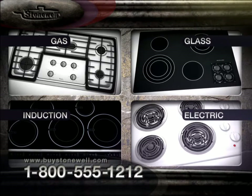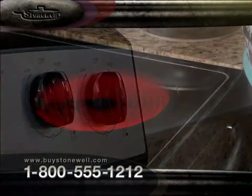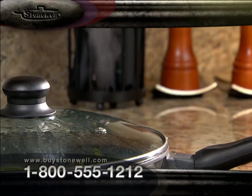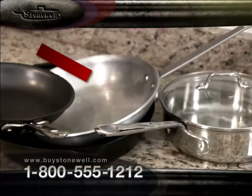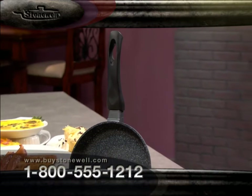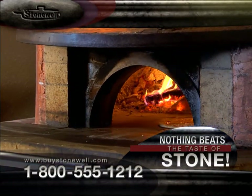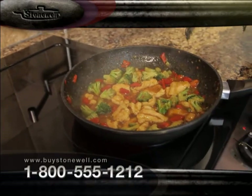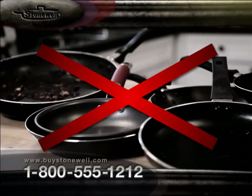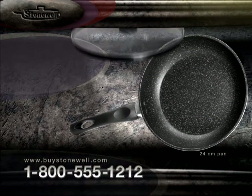Stonewell cooks on any surface — gas, induction, glass top, and electric. The base retains heat so well, this steak keeps sizzling off the stove — turn off the heat and save money on your utility bill. The high-quality thermal touch glass lid with steam pressure valve is perfect for slow cooking with full aroma conservation. Other pans have metal handles and parts that can burn you, but Stonewell uses high-quality bakelite handles that stay cool to the touch even when your pan is on fire. Call now and get your 24-centimeter Stonewell nonstick pan for the low price you see on your screen, complete with the thermal touch glass lid with built-in steam valve.